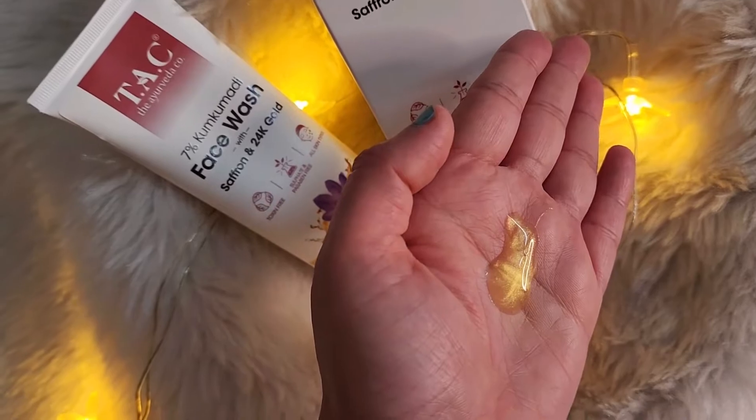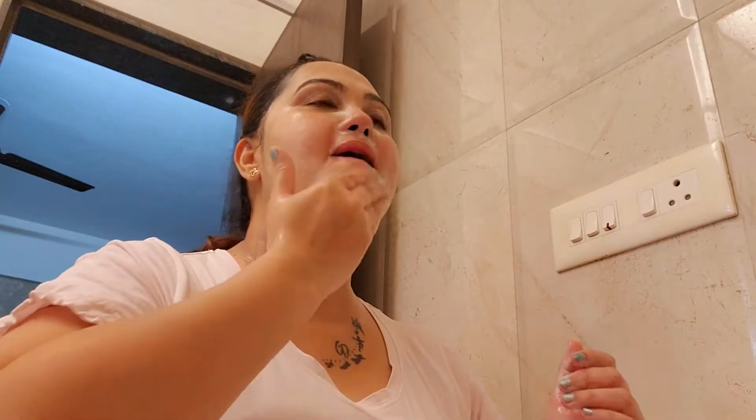I'm going to wet my face and neck and squeeze out the face wash on my palm. It looks so sparkling — this is because of the real 24-carat gold dust. I'm going to massage in a circular motion to break out grime, and once done, wash off and pat dry. And this is how my face is looking right now.